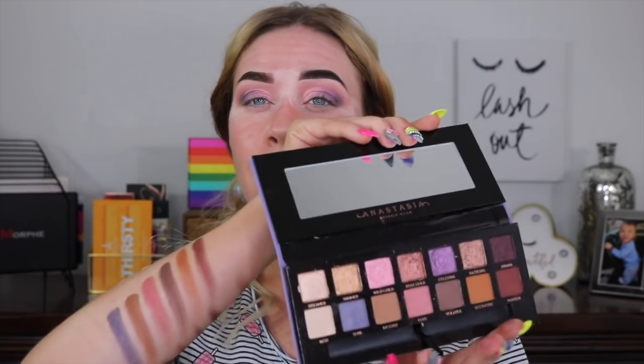It's crazy how many different types of looks you could get out of this palette. Like you're thinking purple vibes when you look at it, but you could do so many different looks that you wouldn't even associate with this color palette. I like that versatility.